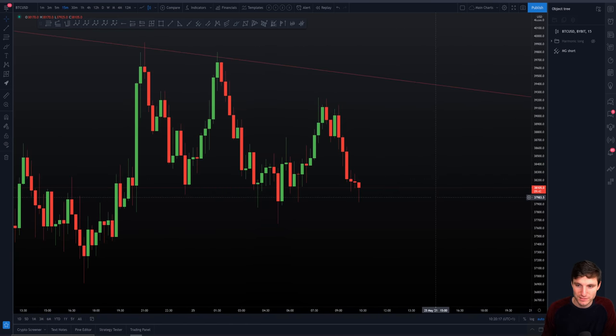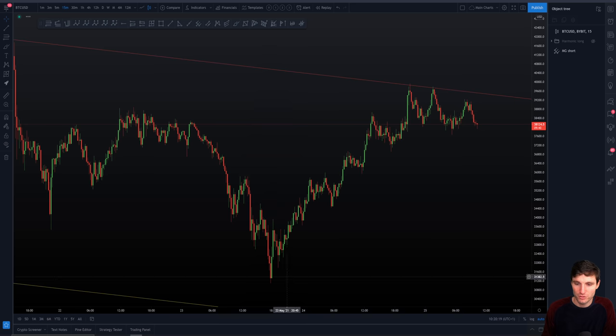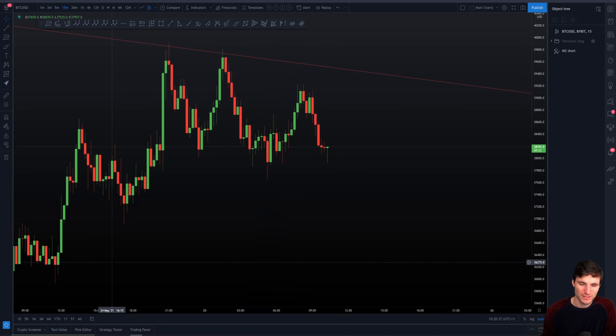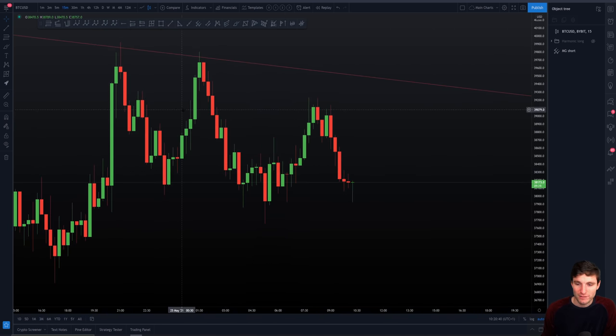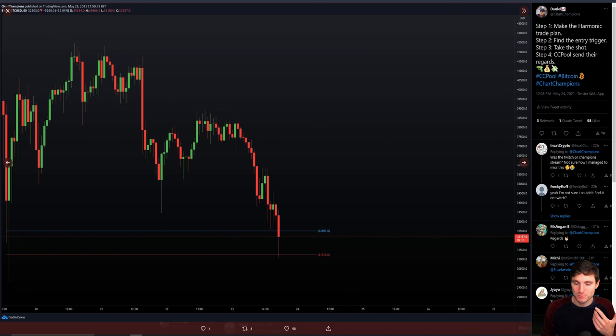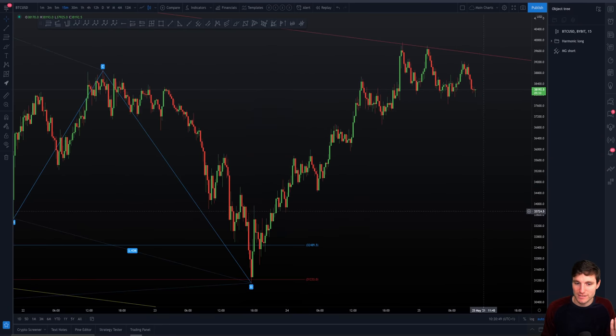Before we start getting too bearish, we have to remember we have got a massive rise here. It did come off of high term timeframe support around $32,000 — that's high term timeframe support. So we've seen a massive bounce off of high timeframe support and now we're just acknowledging we're at resistance. So what do you do at resistance? You take a short. It's not like we are ultra bearish or ultra bullish — we are honestly just trading the charts, doing the technical analysis, making those plans and executing.